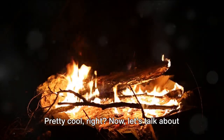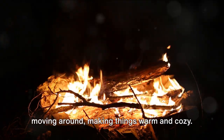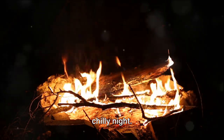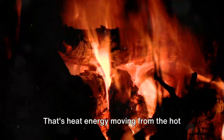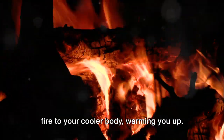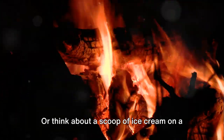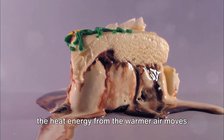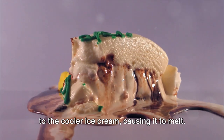Now let's talk about heat energy. It's like the life of the party, always moving around, making things warm and cozy. Imagine sitting near a campfire on a chilly night — you can feel the warmth of the fire on your skin. That's heat energy moving from the hot fire to your cooler body, warming you up. Or think about a scoop of ice cream on a hot summer day. It starts to melt because the heat energy from the warmer air moves to the cooler ice cream, causing it to melt.